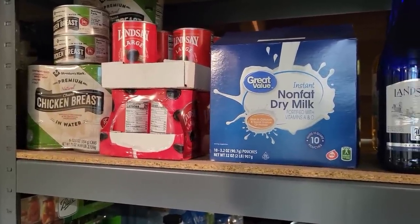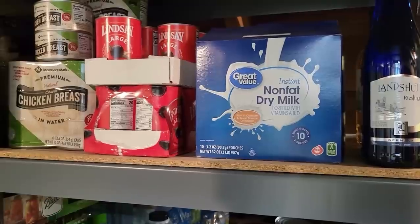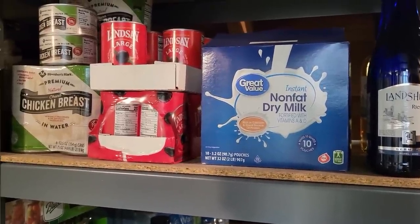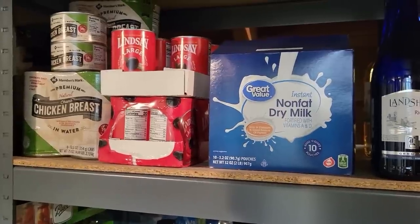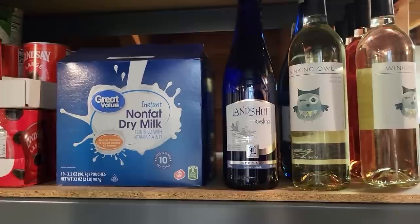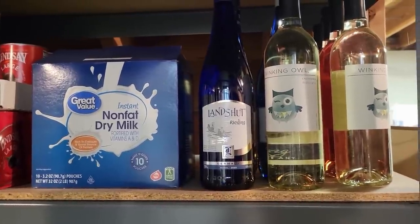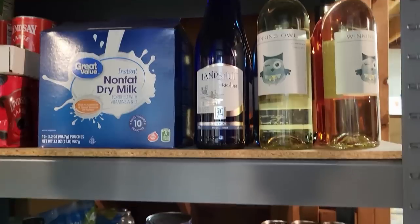I have a little bit of instant milk. I use that primarily for baking bread, and it is a backup if I need it. A little bit of some extra wine down here — the Aldi Riesling is delicious if you've never tried it. A lot of the other cheap Aldi wine too.